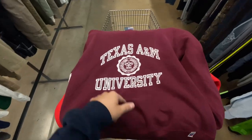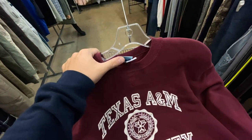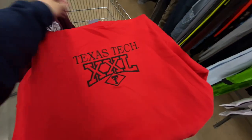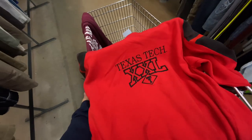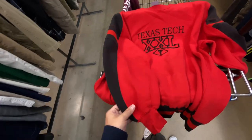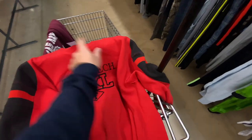Got a couple of Texas schools here. We got the Texas A&M crew neck by Russell Athletic for $4.99, size large. And then I also found the Texas Tech crew neck — $2.99, size large on a Wolf tag. Never heard of the brand, but cool crew neck. It's got the black half-and-half sleeves on it. It does have a hole right here on the pit, but I mean, it's only $3.